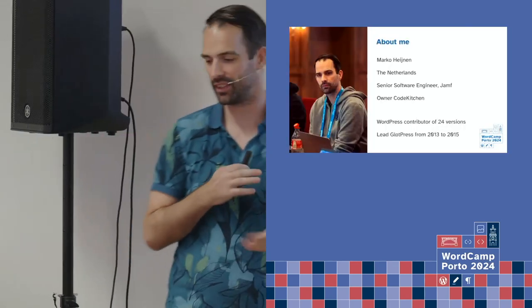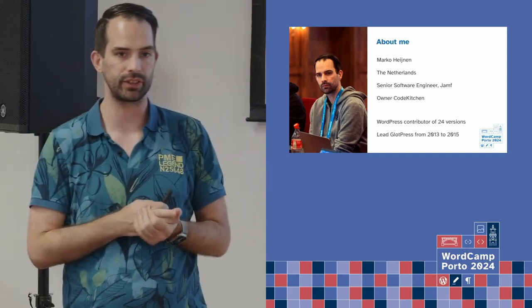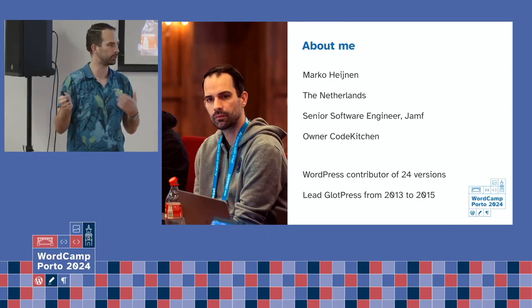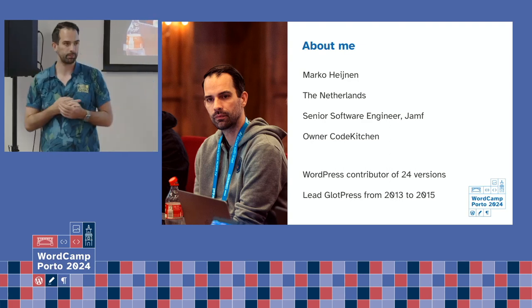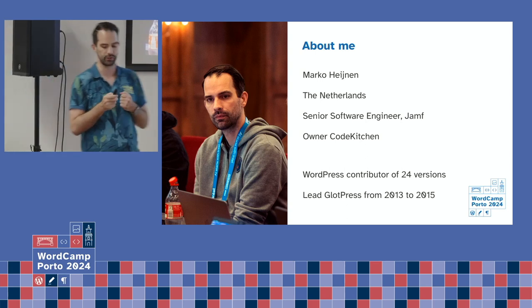A little bit about me: I'm from the Netherlands. I'm a senior software engineer at Jamf, where we manage Apple devices for education and businesses. I also have my own company called Code Kitchen, where I do some WordPress stuff and other related projects. I contributed back to 24 versions of WordPress, and I have been the lead developer for WordPress from 2013 until 2015, which is basically translate.wordpress.org.